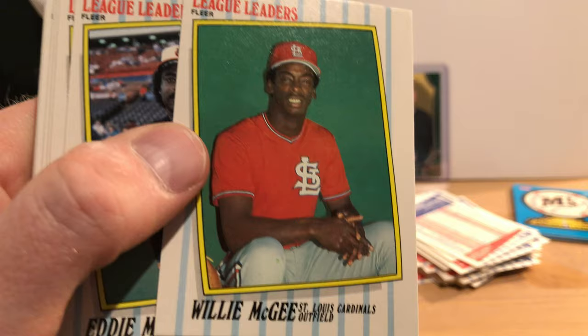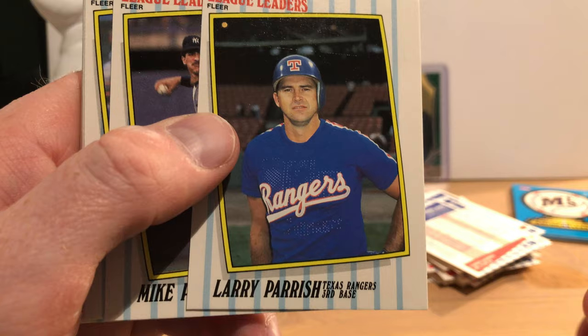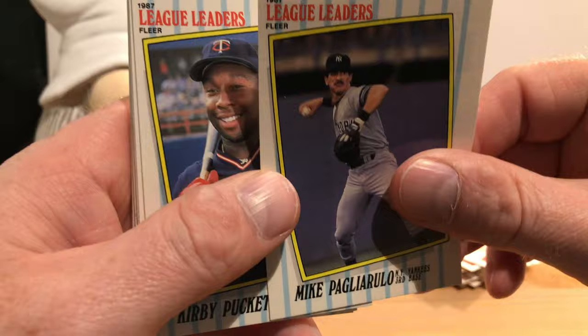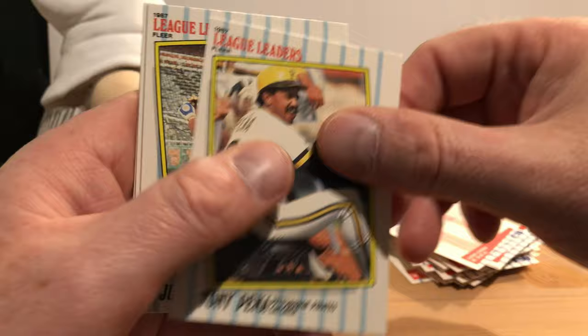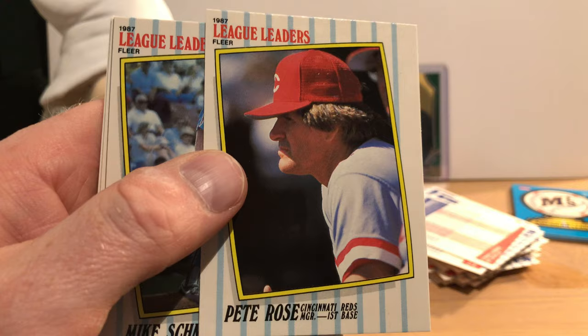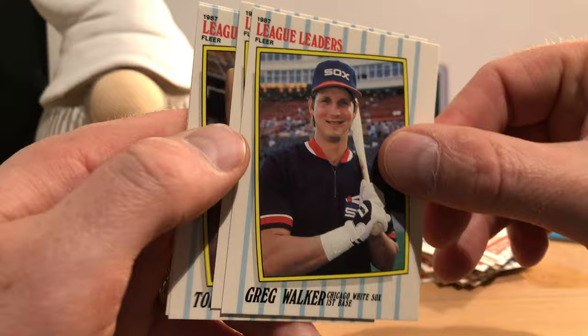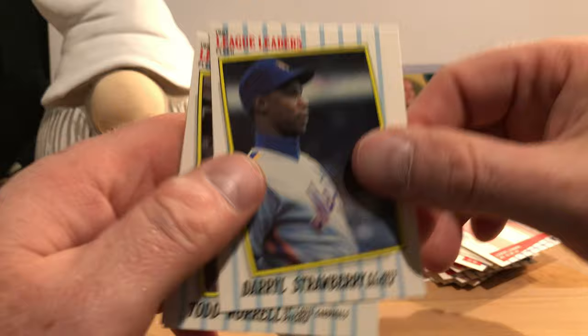Willie McGee was a great hitter. Hall of Famer Eddie Murray. Keith Moreland. Larry Parrish. Mike Pagliarulo. Hall of Famer Kirby Puckett. Catcher Tony Peña. Second baseman Juan Samuel. And Pete Rose. Hall of Famer Mike Schmidt. Hall of Famer Ryne Sandberg. Greg Walker with a big grin on his face.